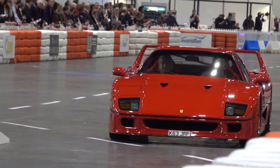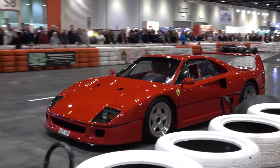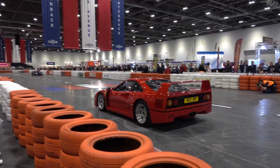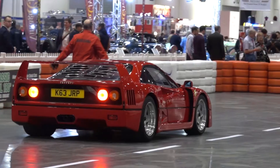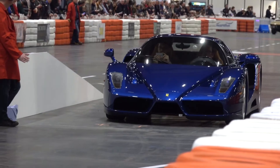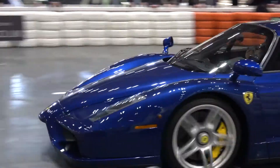We're next to a true bedroom-poster classic — the first road legal car to break 220 miles an hour and the last project approved by Enzo Ferrari before his death. This is a 1993 example of the Ferrari F40. And here's another Ferrari Enzo finished in Ferrari's stunning TDF Blue.